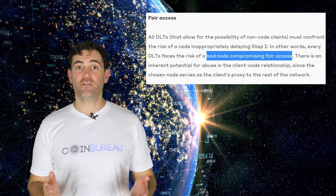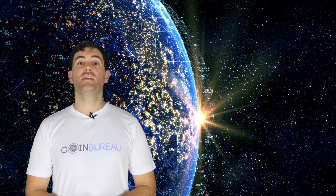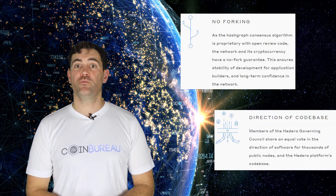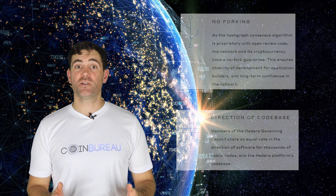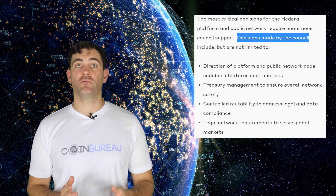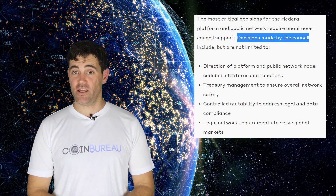Instead of giving special permissions to a specific miner or leader, consensus is determined by a voting process that allows nodes to democratically and collectively establish it. Hedera also offers stability through technical controls that prevent competing platforms from creating uncertainty. Software changes are made only by Hedera and its governing body. Anyone with an invalid software version cannot modify the Hashgraph. Even though the platform is open source, the governing council must consent to any updates, and apps require a license for permissioned ledgers based on Hedera technology.